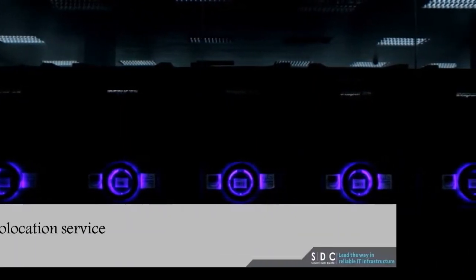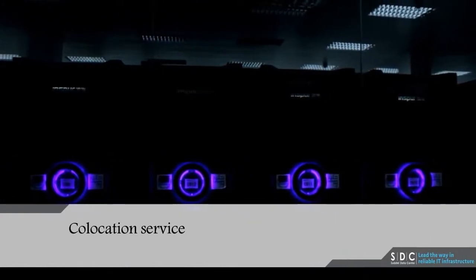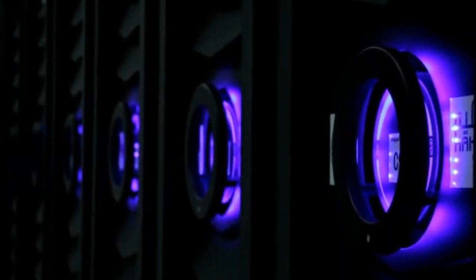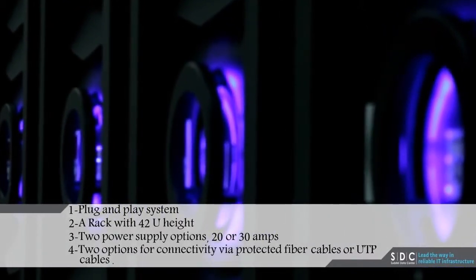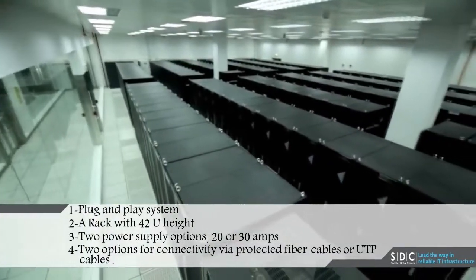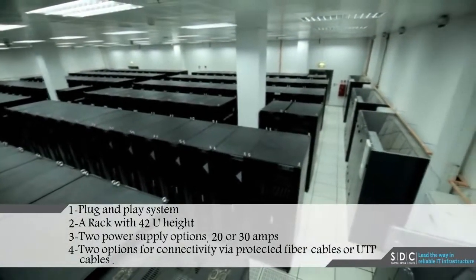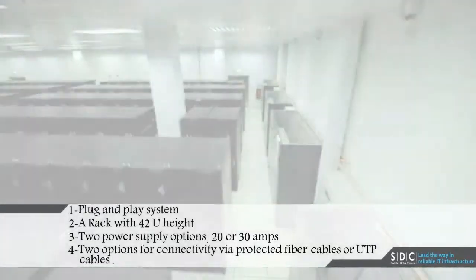The co-location service is where the client rents a specified space on a rack, a whole rack, or a group of racks. These racks offer the following advantages: a plug-and-play system, a rack with a 42U height, two power supply options of 20 or 30 amps, and two options for connectivity via protected fiber optic cables or UTP cables.